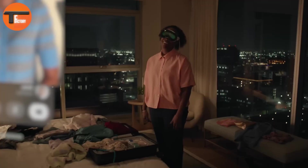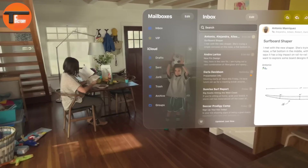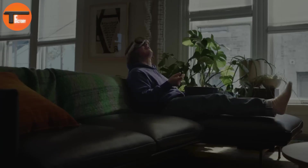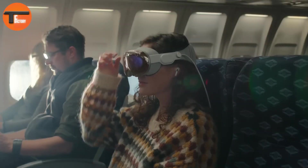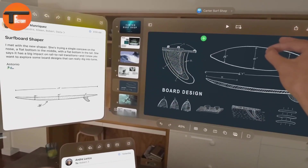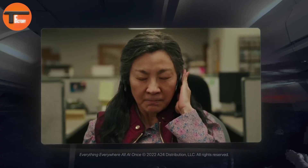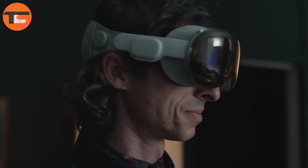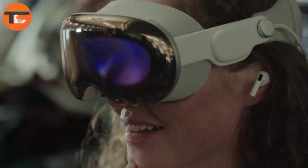The Apple Vision Pro also explores the ethical and social implications of immersive technology. Topics like privacy and the potential for VR to build empathy are discussed. With its insightful analysis and visionary thinking, the Apple Vision Pro is more than just a gadget — it's a gateway to understanding how VR reshapes our world and pushes the boundaries of imagination.